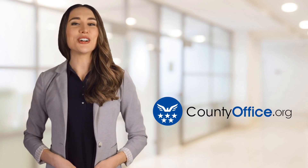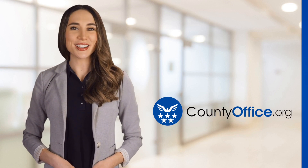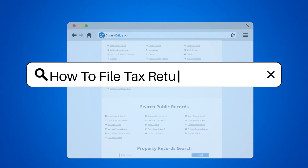Welcome to County Office, your ultimate guide to local government services and public records. Let's get started. How to File Tax Return Extension.